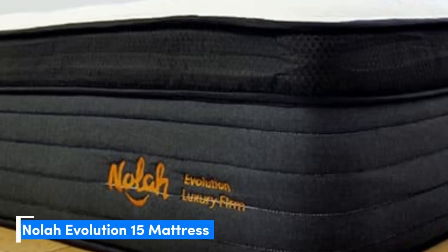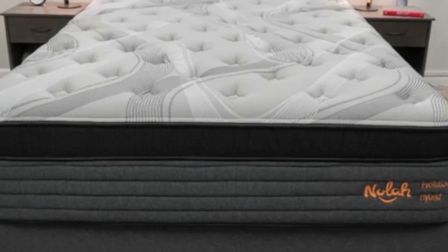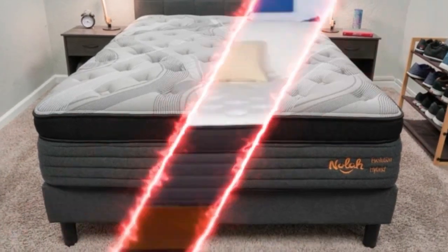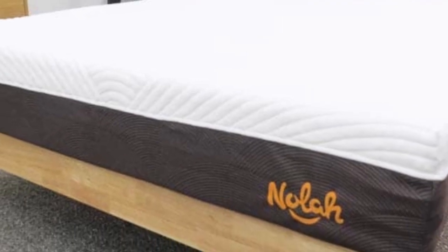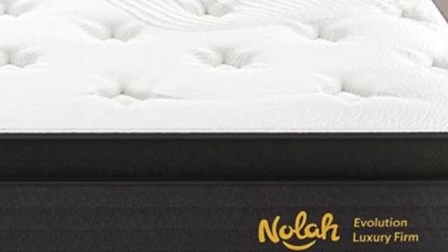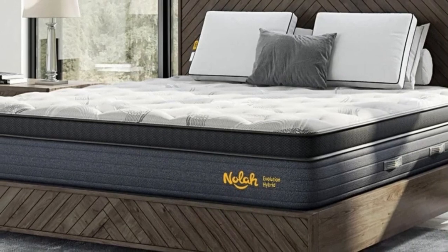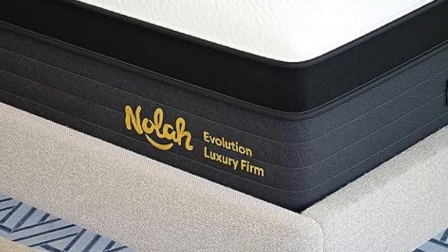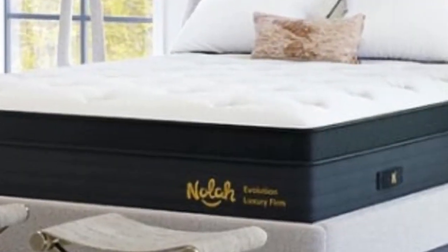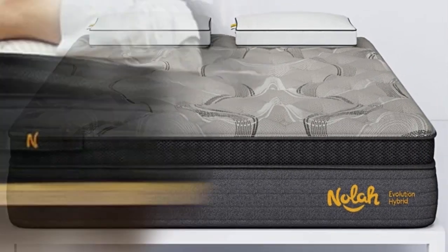Number 4. The Nolah Evolution 15 is a luxury Eurotop hybrid with a balanced feel found extremely effective at reducing back pain. The thick foam comfort system closely contours to the body to alleviate pressure-prone areas, while the robust coil system helps maintain healthy sleep posture. Available in medium (5), medium-firm (6), and firm (8), the medium feel appealed to side sleepers, while the firmer options were most comfortable for back and stomach sleepers weighing at least 130 pounds. The pocketed coils and foam layers are engineered to minimize heat retention, and the zoned coil system adds stability along the perimeter.